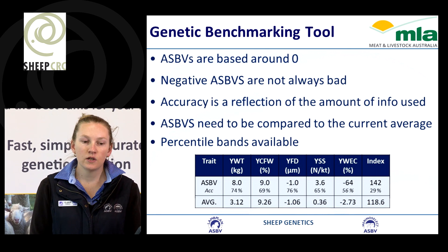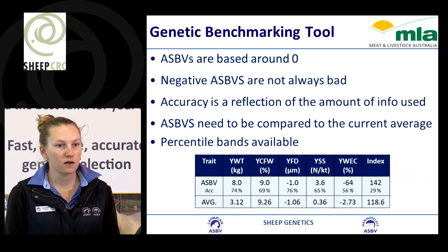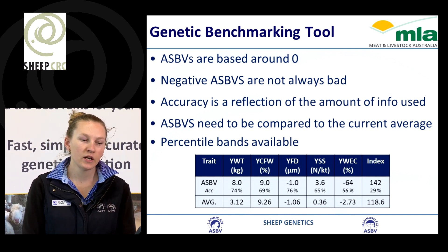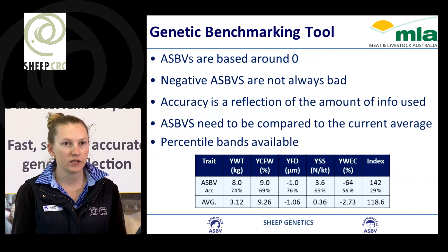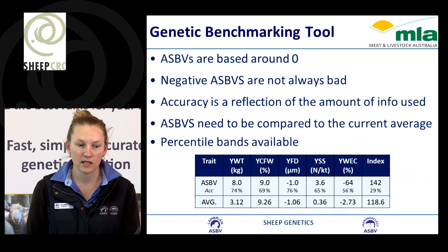The accuracy listed under a breeding value is a reflection of the amount of information being used — the higher the accuracy, the more information we know about that animal. When we use ASBVs, it's better to compare against the current average, because from 1990 until now we've made a lot of genetic progress and the average has changed. We can do this through looking at percentile bands.